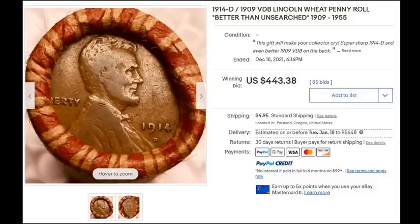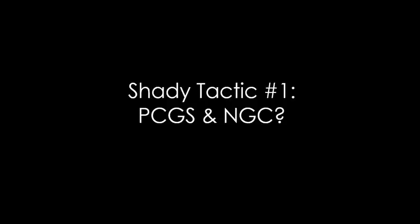All right, so let's go ahead and talk about everything we have today. We have it narrowed down to six various types of tactics or categories that we're going to focus on. Shady tactic number one: PCGS and NGC.